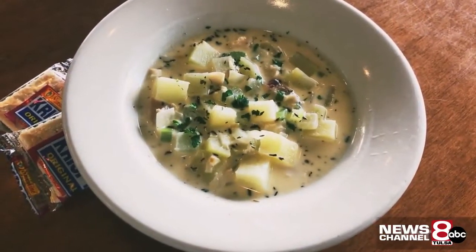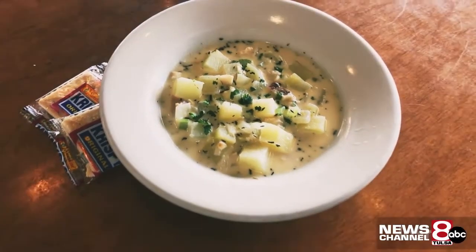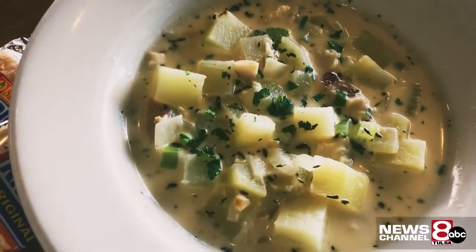I can't believe I've lived this long and never had clam chowder before, so I'm going to give it a try. Just like you said — simple and satisfying. So grab a spoon and celebrate. Make your belly happy as a clam. Erin Christie, News Channel 8.